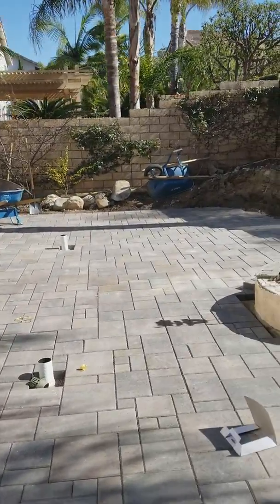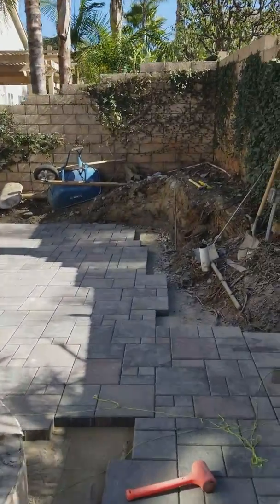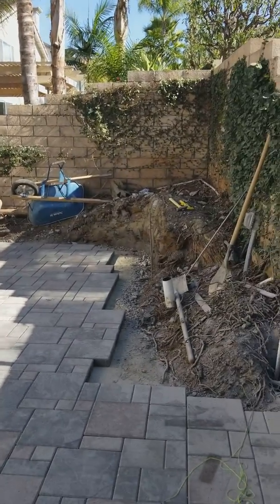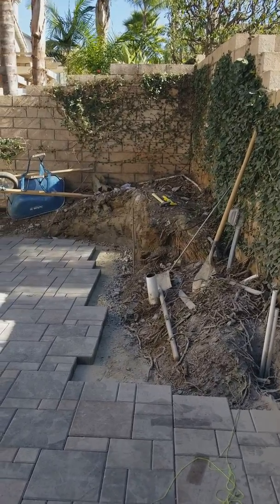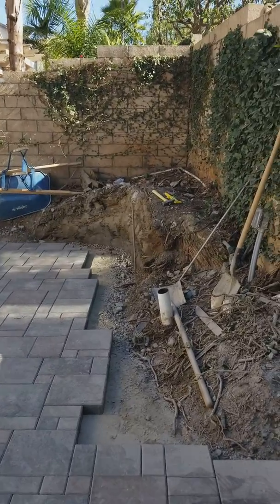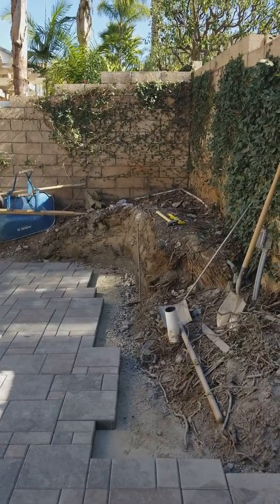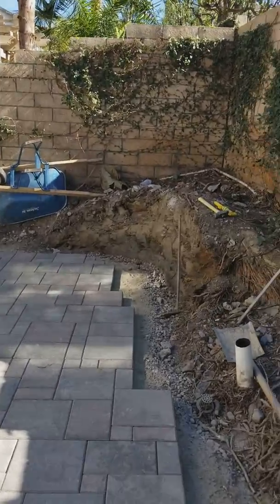Something very interesting about this project — as I walk around this back area, it used to have a giant rock waterfall, and you can see some of the old rocks from that. The waterfall was probably put in by the first homeowner, very poor quality for the pumps and the installation. My current client moved in about five years ago, and the waterfall never worked properly at all, so we demoed that out.